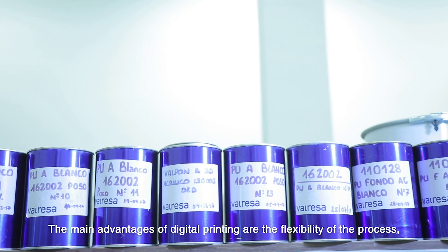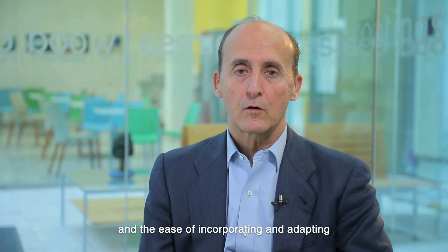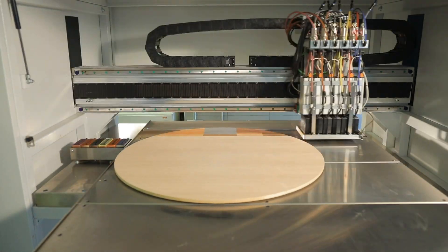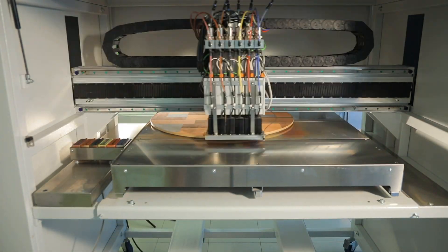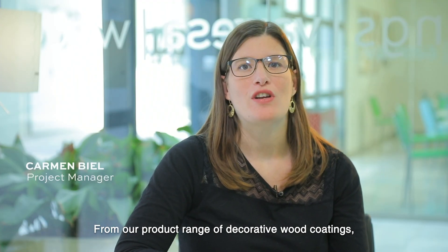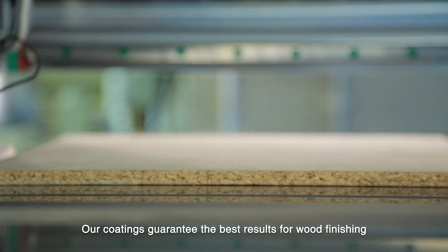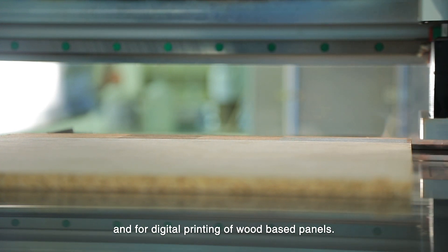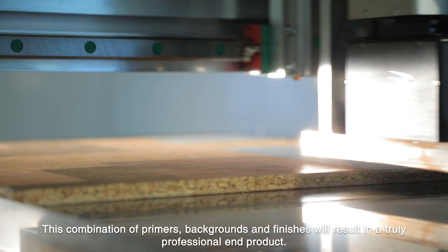Las principales aportaciones de la impresión digital son la flexibilidad del proceso, las políticas medioambientales y la facilidad de incorporar y corregir nuevos diseños muy rápidamente. A través de nuestra gama de productos Virtual Melt, con el que conseguimos el tratamiento decorativo de superficies, tenemos soluciones desarrolladas a vuestras necesidades, pensadas específicamente para garantizar los mejores resultados de acabado y adherencia en la aplicación de la impresión digital sobre soportes rígidos en base madera, con imprimaciones, fondos y acabados.